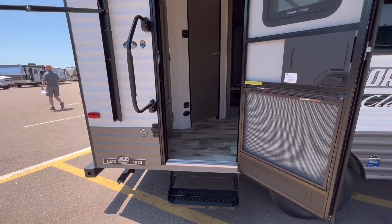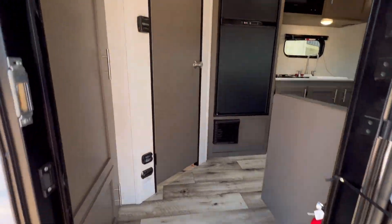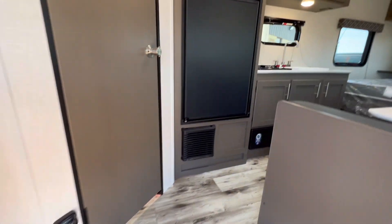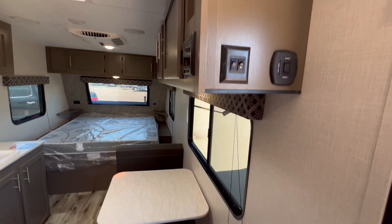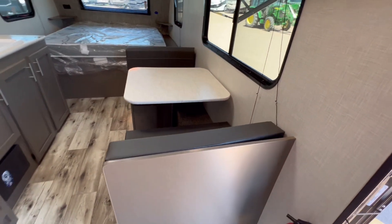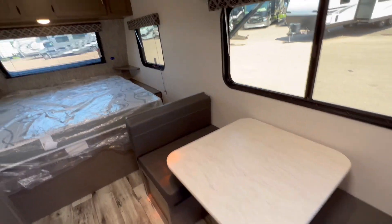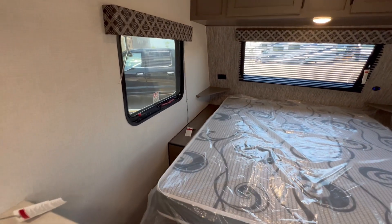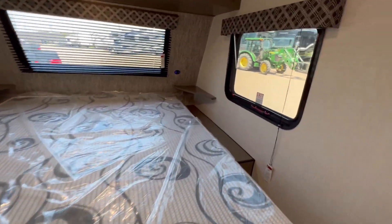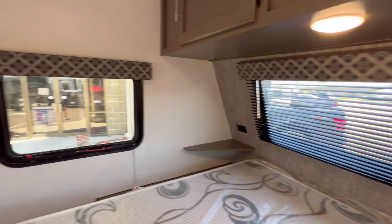All right, let's walk in. Nice flipper door. Smells like brand new — gonna like that. There's a dinette that converts into a bed, a small one, but big enough for a child for sure. We got USB connections and cable connections out front. Nice window.